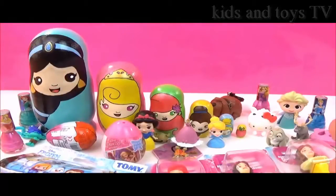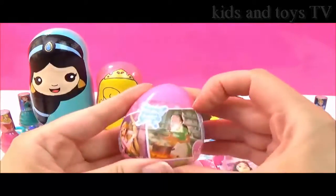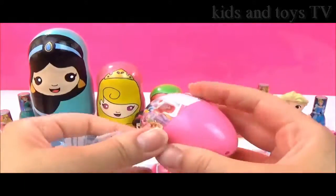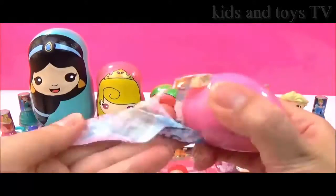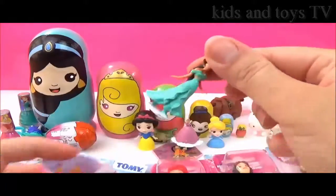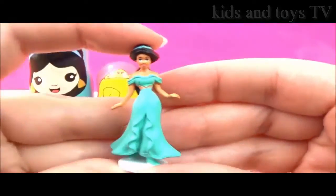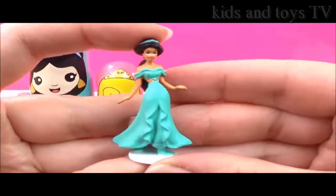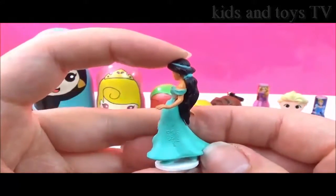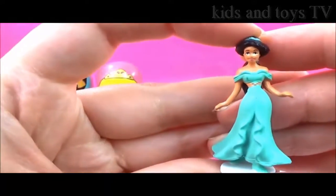Let's open more surprises. I'm going to open this Disney Princess surprise egg next. I wonder which princess we'll get. We got Jasmine! And Jasmine is looking super pretty. Wow, look at her long black hair! Awesome.